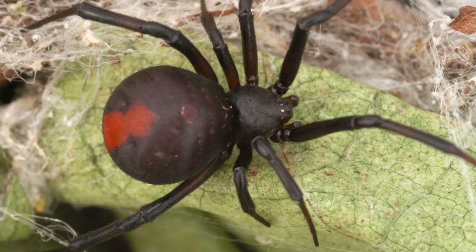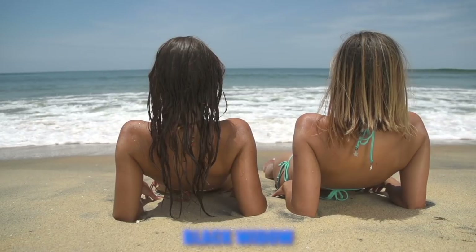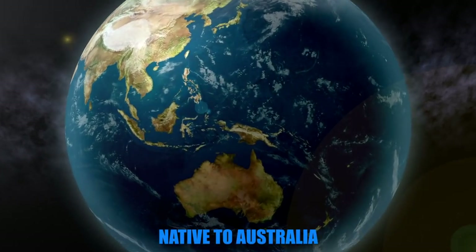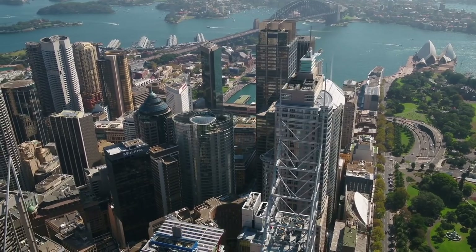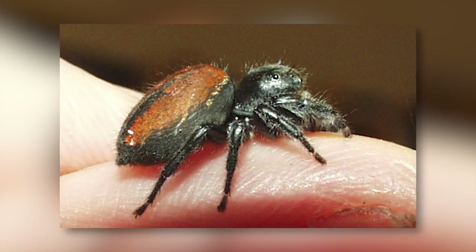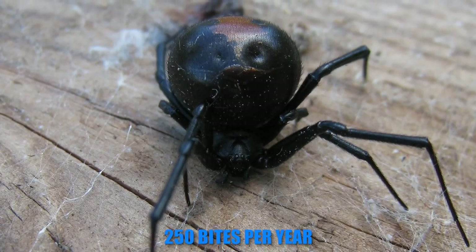Number 9. Next up is the red back spider. The red back is a cousin of the black widow, and like many of the planet's most ferocious animals, hails from Australia. Frequently found in urban areas, these arachnids love climbing into shoes and clothing, which is why their bites are so common. In Australia alone they are responsible for over 250 bites each year.